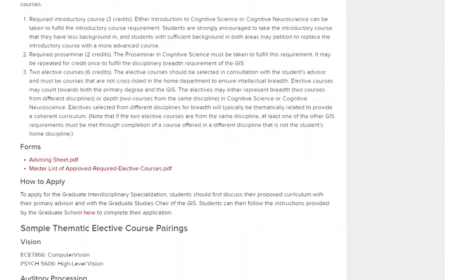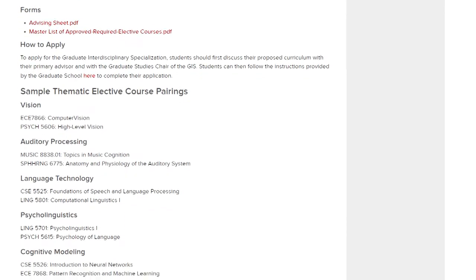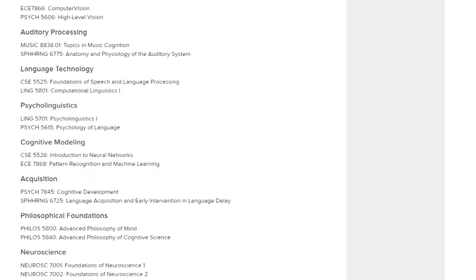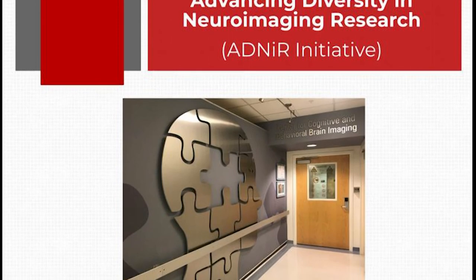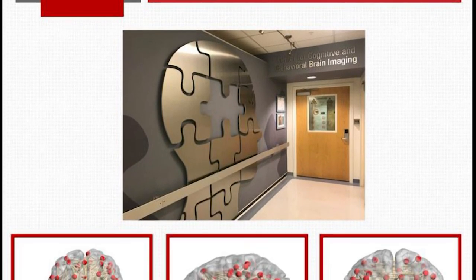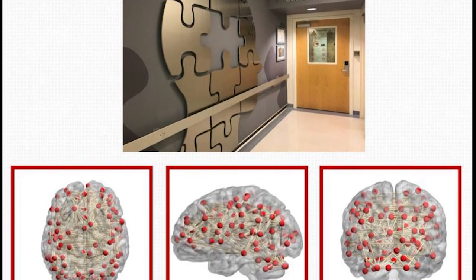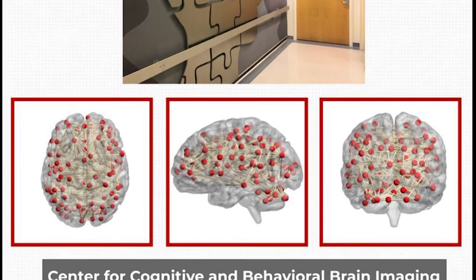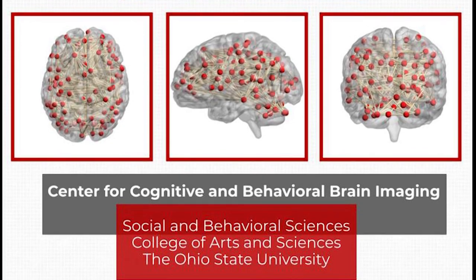This graduate-level cross-area specialization will allow us to provide rigorous methodological and content training in cognitive neuroscience to our doctoral students. Last year, we also launched the Advancing Diversity in Neuroimaging Research Initiative, designed to provide academic opportunities, professional development, and funding support to undergraduate students from underrepresented groups who are interested in pursuing a career in neuroimaging research.